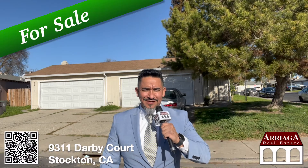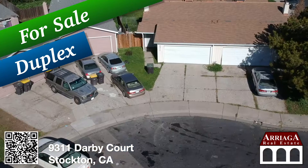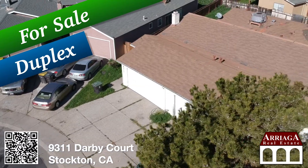For sale. I'm in San Joaquin County, the city of Stockton, at 9311 Derby Court. This is a duplex — two units: a three-bedroom, two-bath with two-car garage, and a two-bedroom, two-bath with two-car garage.